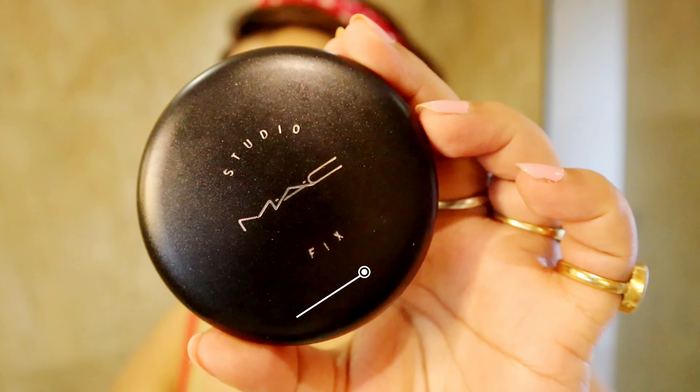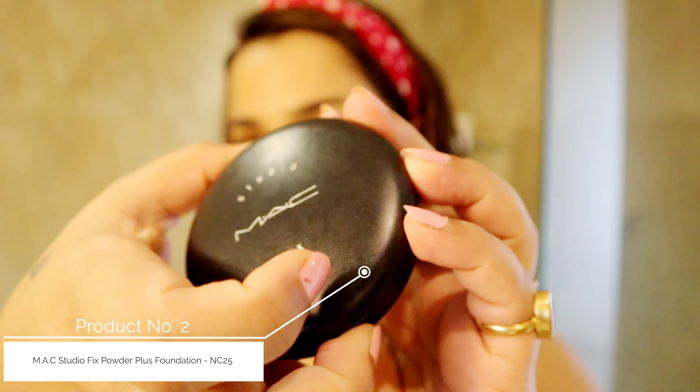I applied the sunscreen with the help of a beauty blender or sponge. The second step is using a powder or compact. I will use this MAC Studio Fix Foundation Plus Powder Compact. It does not give a lot of coverage, but it gives very slight coverage. It also controls oil production, and where I tend to get more oily, I applied it properly. It has mattified my skin nicely.